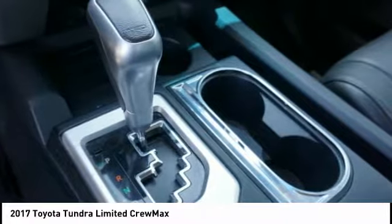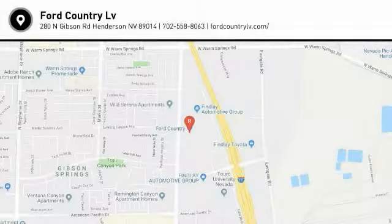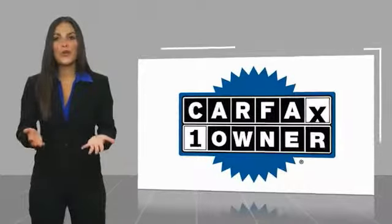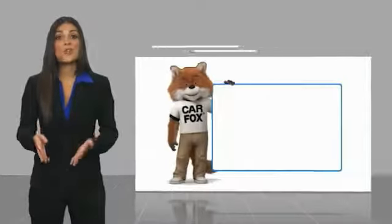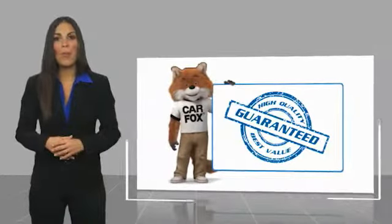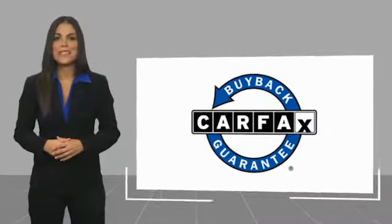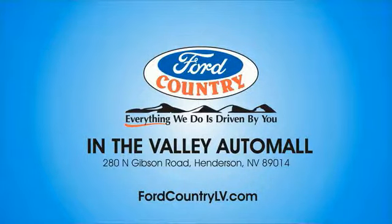Come take a test drive today. This is a one-owner vehicle with a Carfax Vehicle History Report. Be sure to find a complimentary copy of this report online or contact the dealership. This vehicle qualifies for the Carfax buyback guarantee. Visit Ford Country in the Valley Auto Mall.